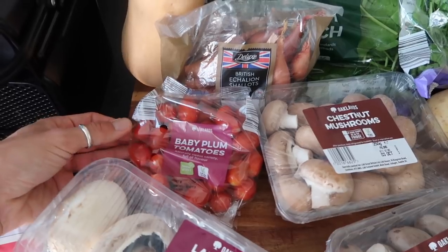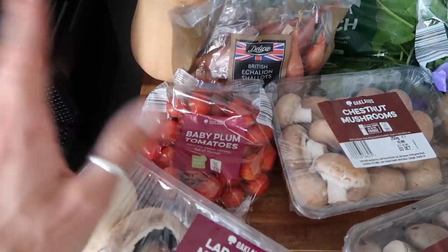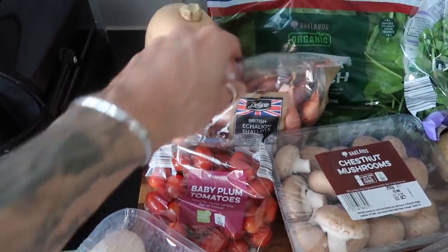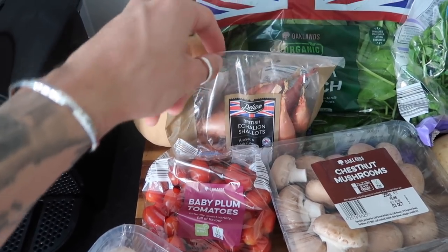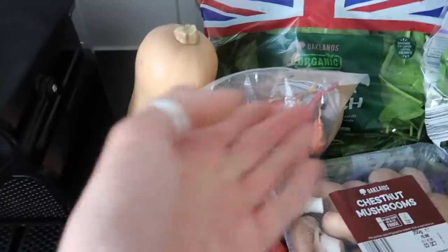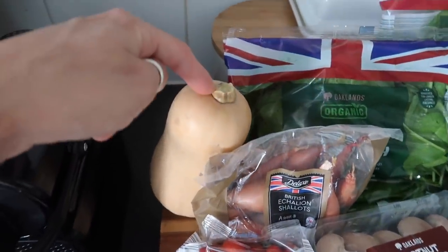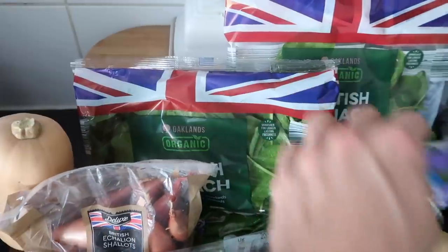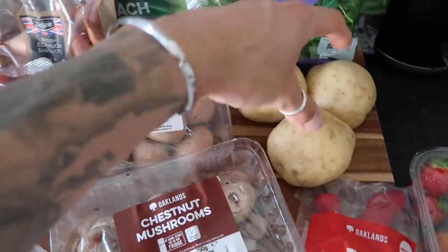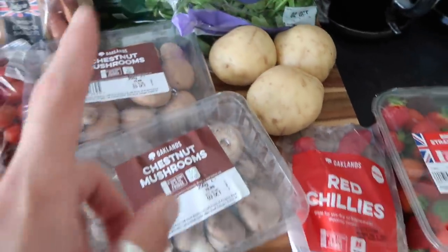Some baby plum tomatoes — we eat these so much on cheese boards, use them in sauces, Zara takes them to work, they're lovely with some rock salt on. We've got some echalion shallots — basically shallots. A butternut squash, two packs of spinach and a bag of wild rocket. We've also got some spuds — these are going to turn into chips, more on that in a second.